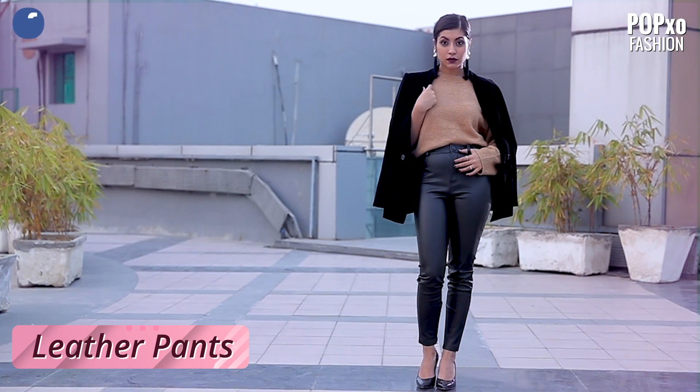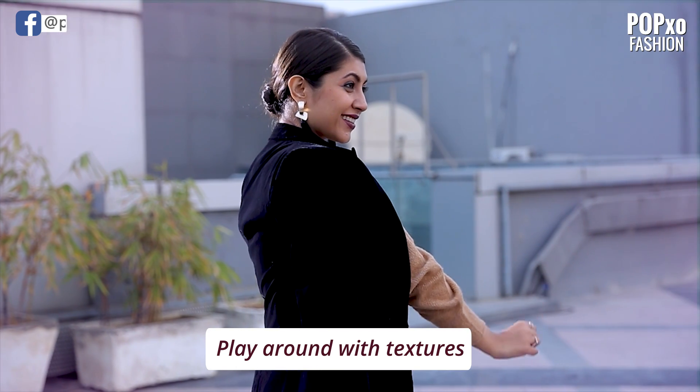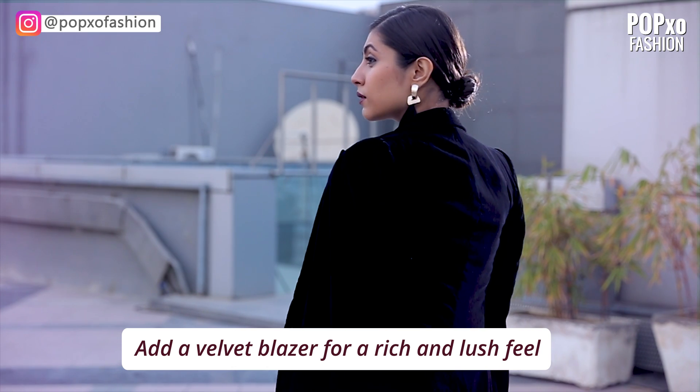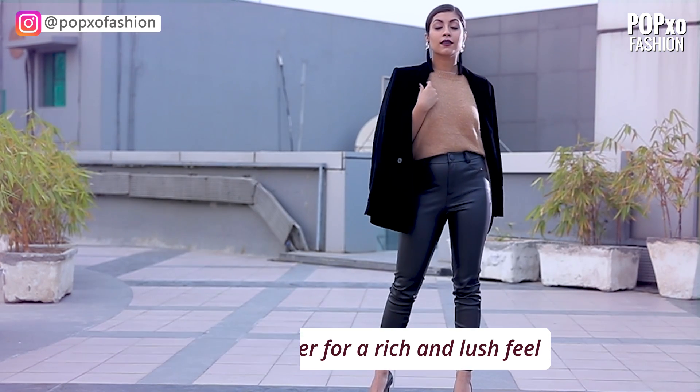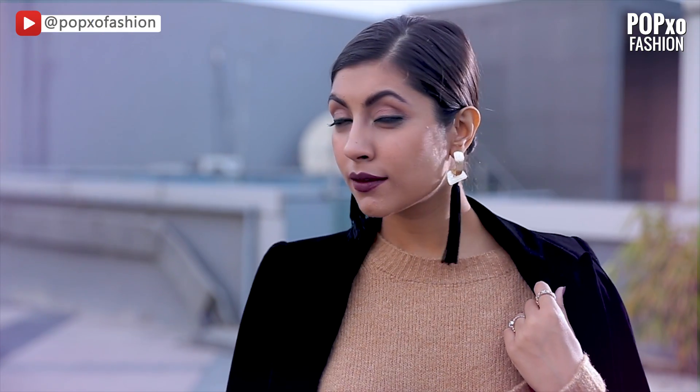Sweaters can end up looking quite casual, so fitting it into your night out might seem a little tricky. But pair it with leather pants and a velvet blazer and you've got yourself a cracker of a look. Velvet and leather lend a very rich and lush feel to your outfit, and statement earrings add the perfect amount of oomph.